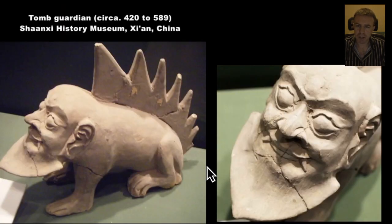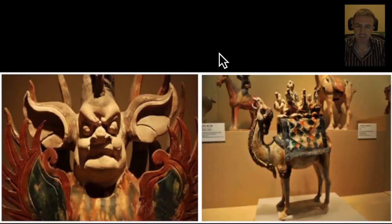Just some really neat stuff. China is full of so much interesting artistry. Now this is a little tomb guardian — we're dating back quite a way here, over 1,500 years. And another tomb guardian here. Xi'an is on the Silk Road, the old Silk Road. So we've got a camel there.